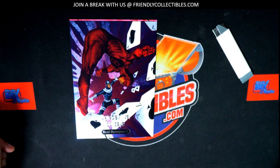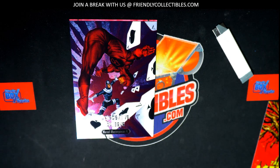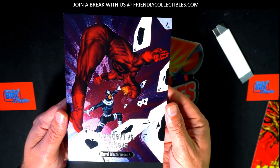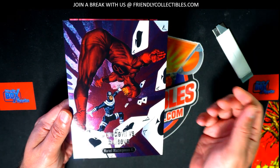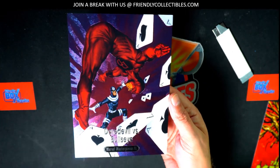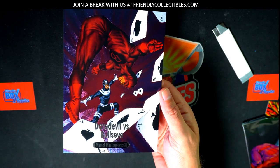What is this thing? Oh yeah, we got a foil right here — this is a very special parallel. It's Bullseye vs. Daredevil. This is one of the special ones to look for, where you have this combat. It's a Battle Spectrum Gem hit.